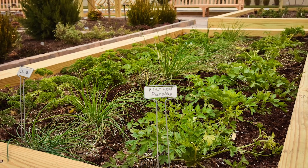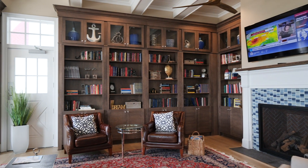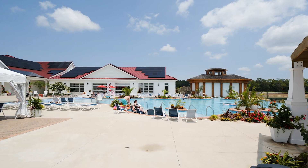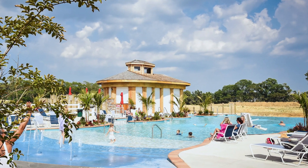Or spend time tending your plot in the community garden. Grab a cup of coffee at the Lighthouse Club with friends. Take a dip in the incredible infinity pool and enjoy a cocktail at the only Swim Up Pool Bar in Delaware.